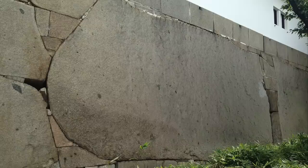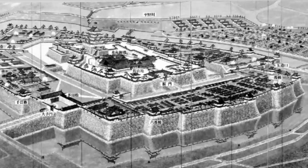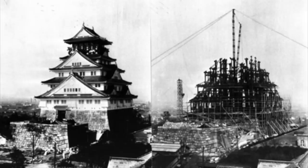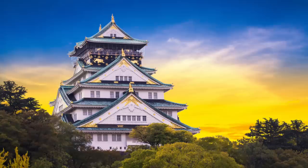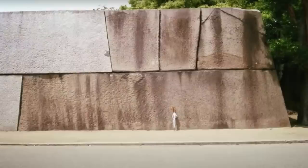Osaka Castle had to be reconstructed in 1620 — a project that took 10 years — after it was damaged through warfare. In 1665, the castle was struck by lightning and the tower had to be rebuilt. Several more buildings were later burned down after a turbulent transition to imperial rule. In 1931, the main tower was again rebuilt, just before Osaka Castle was bombed during World War II. After the war, the castle was restored once again, and that is what we see to this day. Although the castle has been at the centre of so much destruction and devastation, I am sure that these huge megaliths have barely moved an inch.